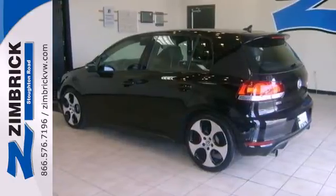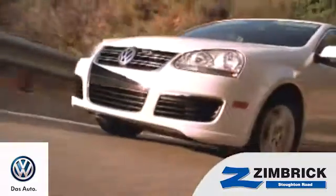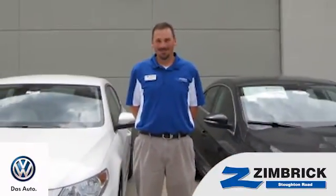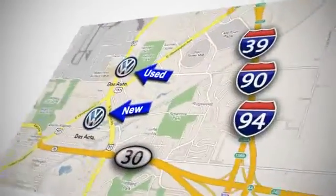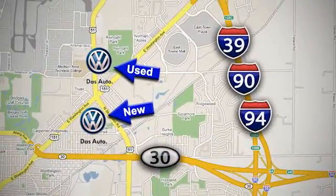See it for yourself when you take it for a test drive. We are Wisconsin's only generation best VW dealer. Find out why by shopping with us today. Visit our used car lot at 1707 North Stoughton Road or our new car lot at 1430 North Stoughton Road.